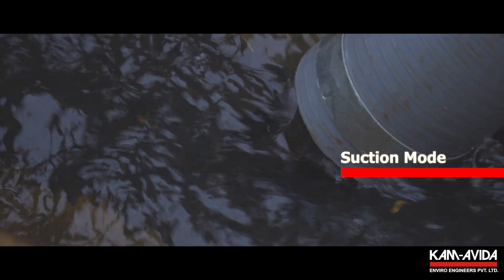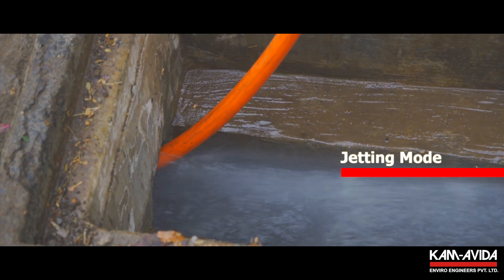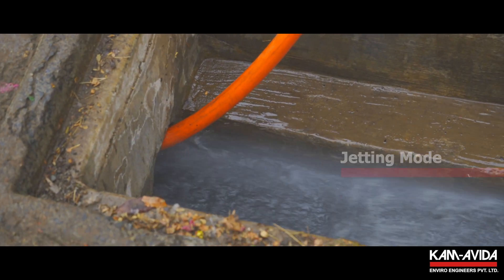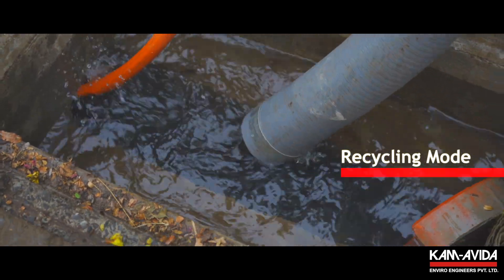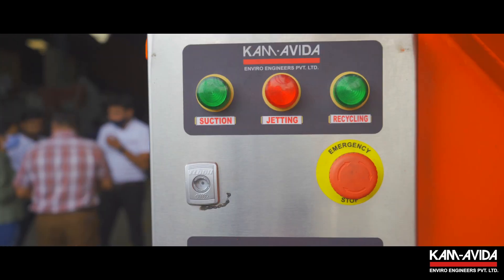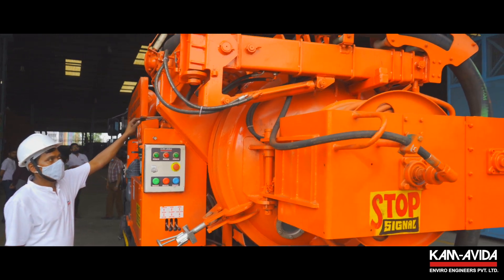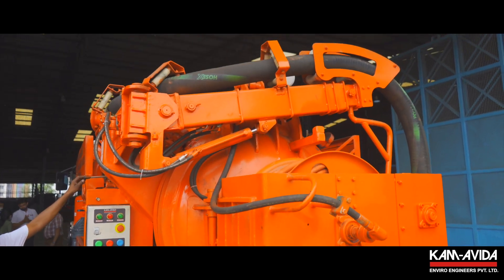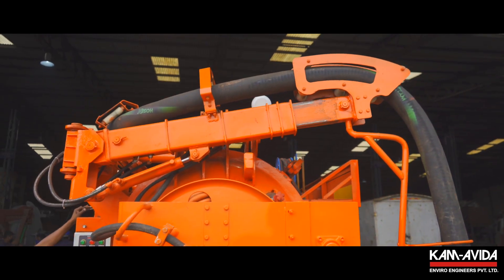In suction mode, only suction is performed. In jetting mode, jetting is performed along with recycling. In recycling mode, simultaneous suction and jetting is possible. All the controls are provided in a compact, easy-to-understand control panel located at the rear of the machine, making the KAMBI Recycler a simple, user-friendly equipment to operate.